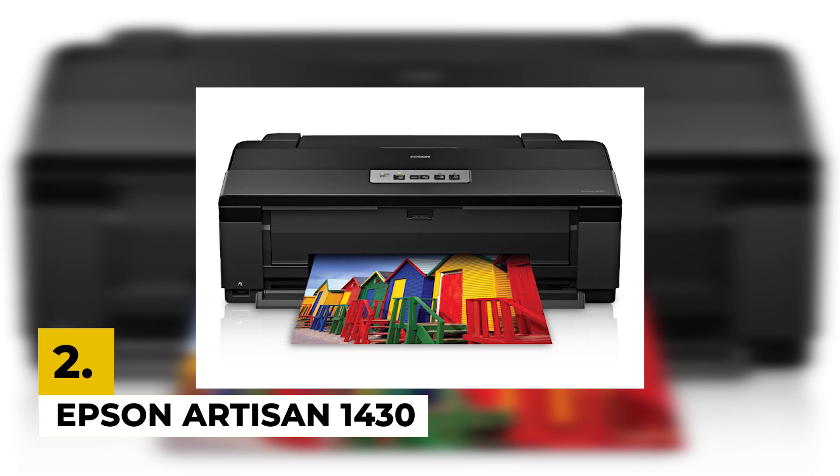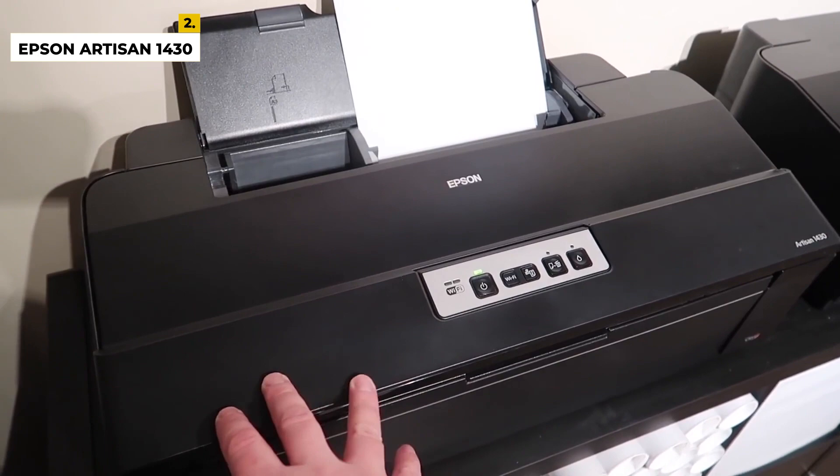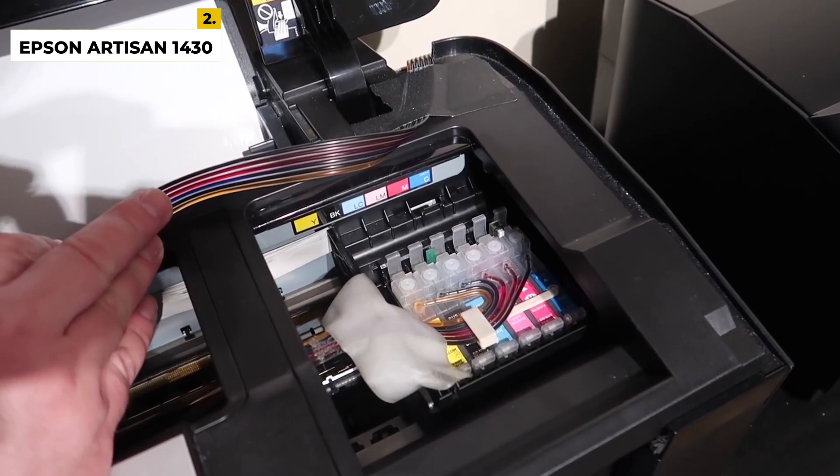In the second position, we have the Epson Artisan 1430. If your hunt is for a mid-level price range DTG printer, you might want to have a look at this A3 size model printer machine by HRM. It has an automatic height adjustment feature; you can also adjust the height manually according to your requirements. This model also works well with thin fabric such as cotton.